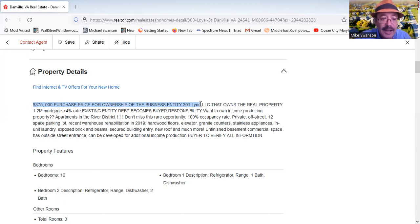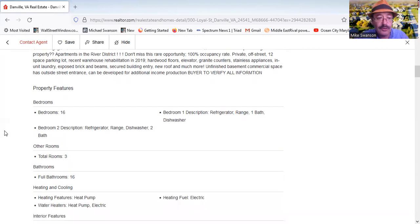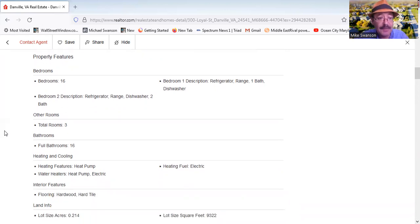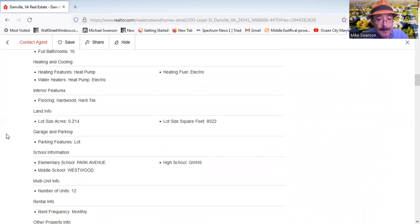The whole building was renovated in 2019. It has 100% occupancy rate, a 12-space parking lot, an elevator, granite counters, stainless steel appliances, a secure building entry point, a new roof, and an unfinished basement with a commercial space that has an outside street entrance and can be developed for additional income.